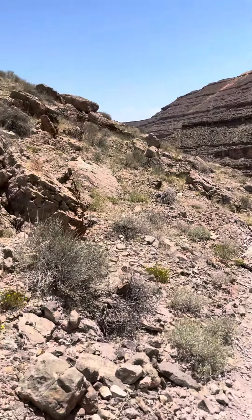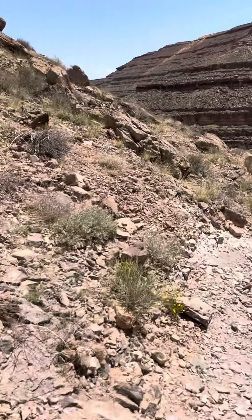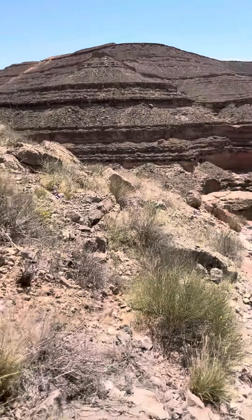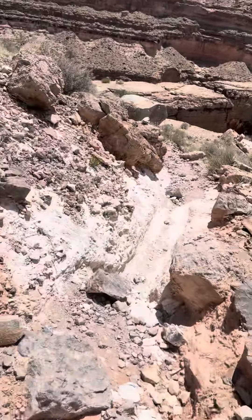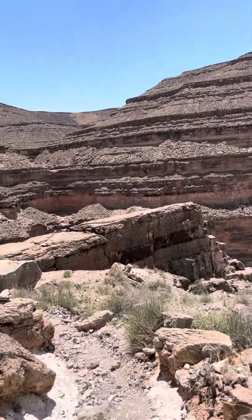First mile done, and on to the second mile now. This thing is four miles long total — that's out and back. Four miles total: two miles out, two miles back. Same trail. I'll pick up video a little bit later down the road.